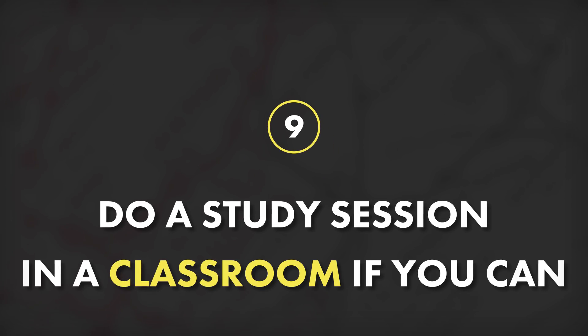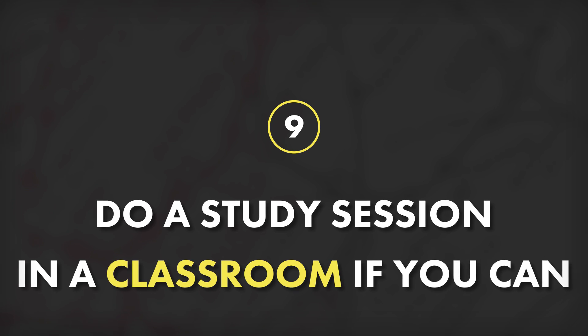Tip number nine is to do at least one study session in the classroom where you're going to be tested, or a very similar classroom if you can. This tip leverages what is called context-dependent memory. Research in cognitive science has found that people are better able to recall information when they are present in the same environment in which it was encoded. So if you learn in the classroom, or at least spend some time reviewing there, then when you're sitting in that same classroom for the test, you're going to have an easier time remembering what you studied. Additionally, being in a familiar place can actually cut down on test anxiety as well.